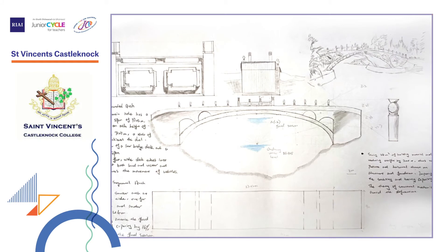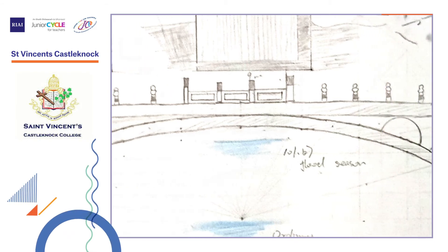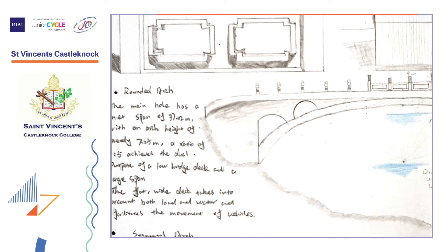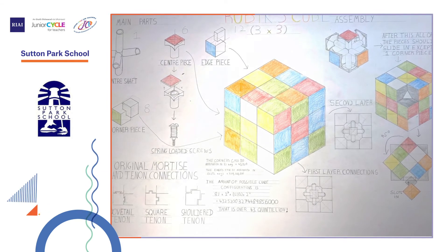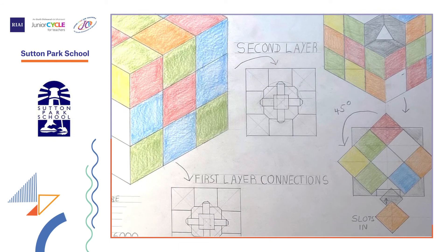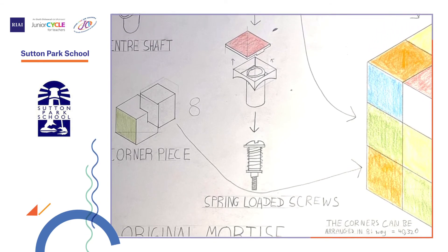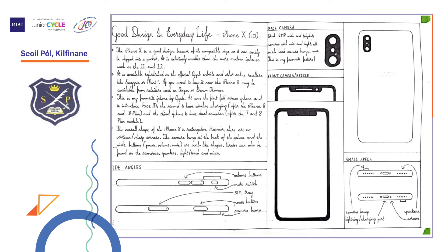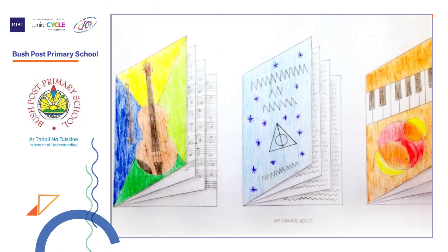Next up is an entry from St. Vincent's Castlemont College, Dublin. Next up is an entry from Sutton Park, Dublin. Next up is an entry from Skull Pole, Kilfanan, Limerick. The next entry comes from Bush Post Primary School, Lowth.